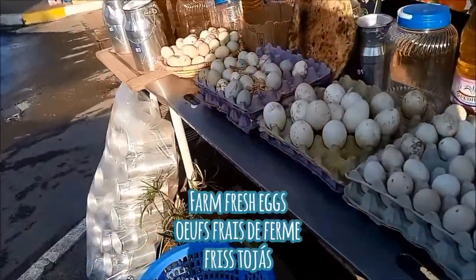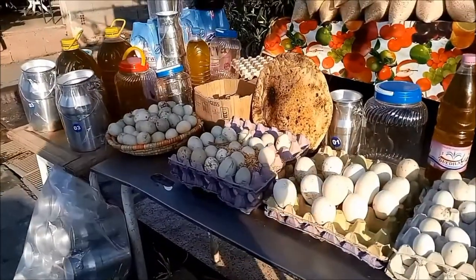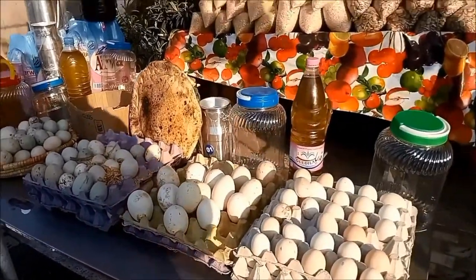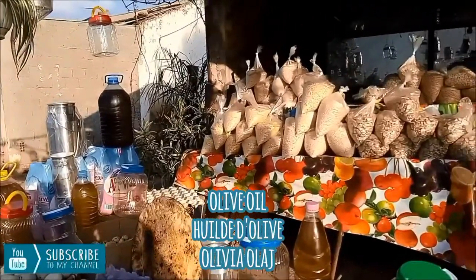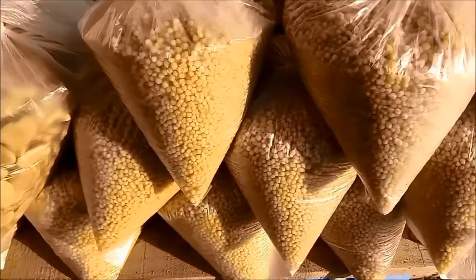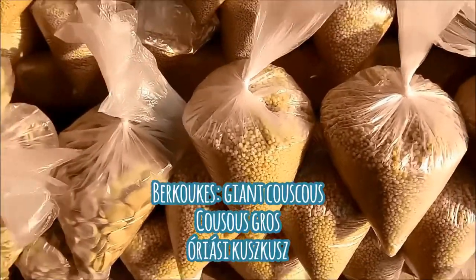The next vendor was selling farm fresh eggs of all different varieties — from geese to ducks to quail eggs to fresh chicken eggs. They also had many vendors selling their own press of olive oil. Here you can see some burkukas, some hand-milled burkukas.